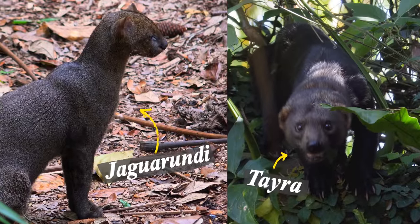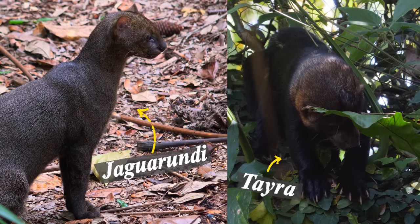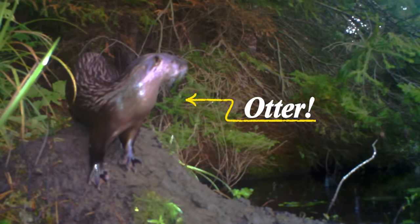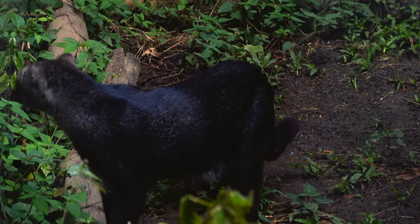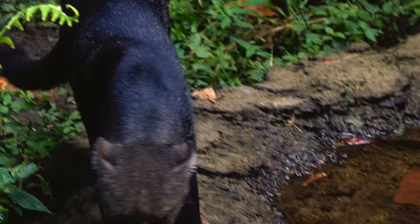In many ways, the jaguarundi seems to resemble weasels and tayras more than other cats. In fact, reports of jaguarundis are often misidentified mustelids. Their elongated body, solid color without spots or rosettes, and relatively small limbs and ears give them a prehistoric look.